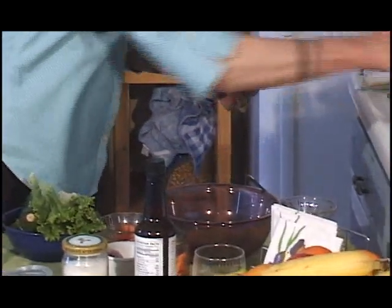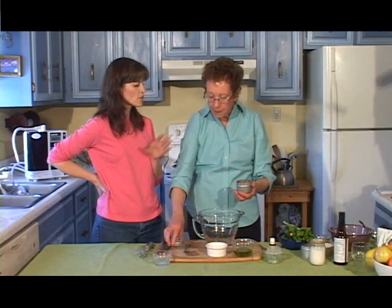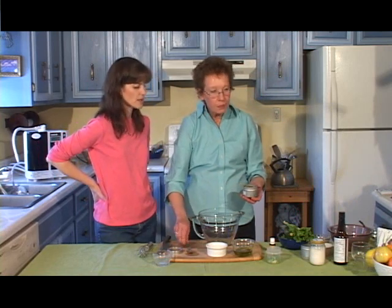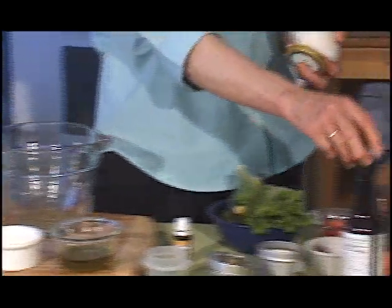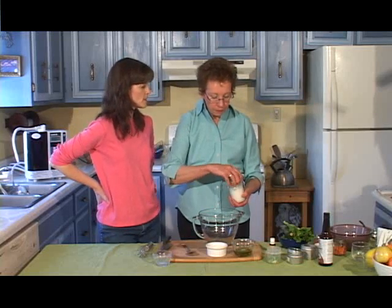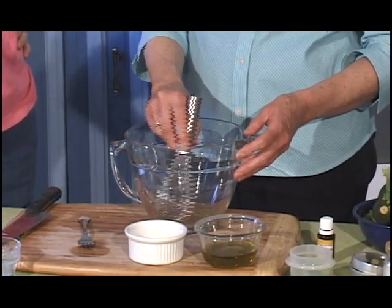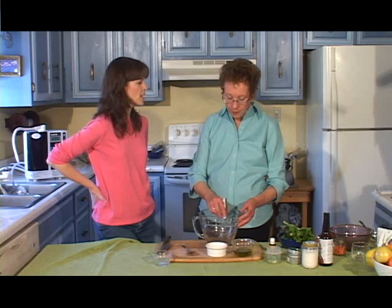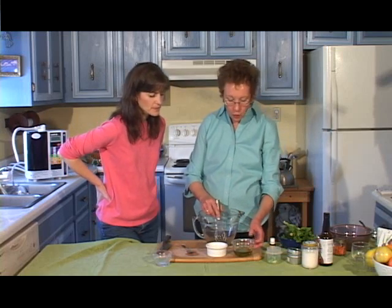And we're going to put in a teaspoon of cumin — we'll just go ahead and put that right in there. And then we have some Italian seasoning. So this is a general all-around dressing that could be for any kind of salad. You could use different herbs if you wanted to. Then we're going to put a little bit of Celtic sea salt — or the alternative might be some tamari or shoyu. We use this particular salt because it's very balanced and adds minerals. In table salt today, mineral components are no longer available, so it's like eating white flour or refined sugar.